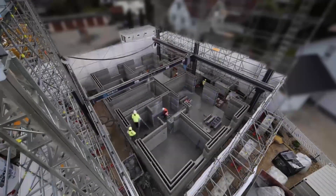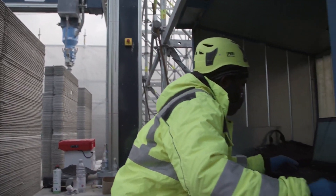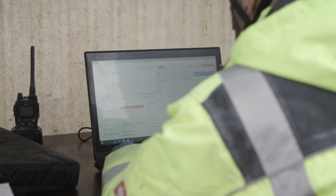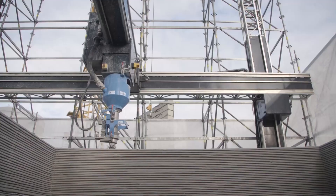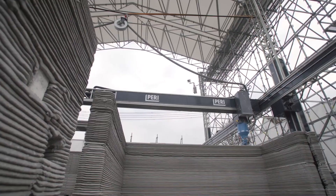3D printing is making strides in the construction industry. In just a couple of years we've seen the tech produce single-family homes in a day, entire communities of homes for people in need, large municipal buildings, and even an egg-shaped concept home for Mars.